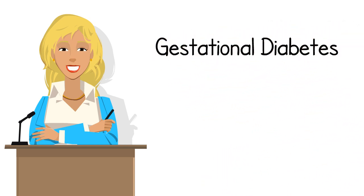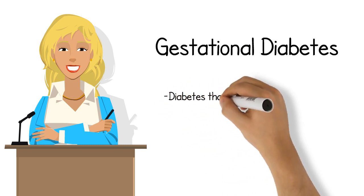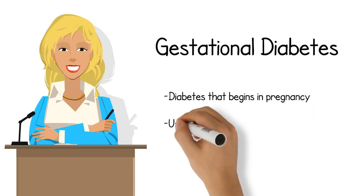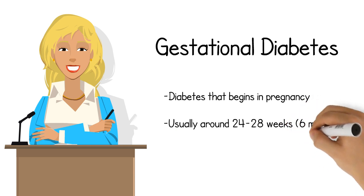Gestational diabetes is diabetes or glucose intolerance that begins or is first recognized during pregnancy. It's usually diagnosed later in pregnancy, around 24 to 28 weeks, or 6 months of pregnancy.